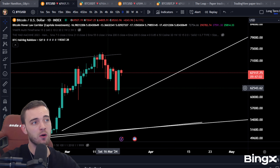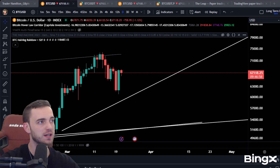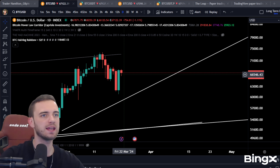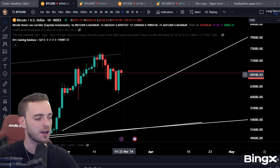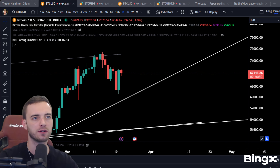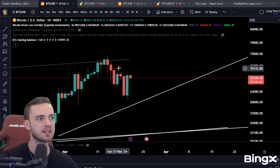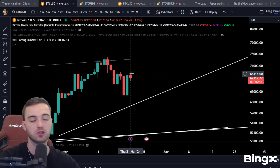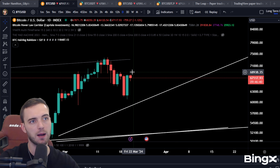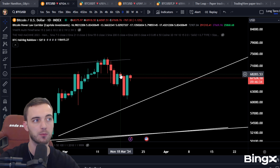Bitcoin has just put out a daily engulfing candle, which is a fairly bullish sign. Today is going to be super important if we do get a pump towards the later hours of the day. We've got 10 hours left, so a long time to be waiting. But if we do close that daily pretty much green at all, it's super bullish. If we get above essentially 69K, that's also pretty bullish — basically getting back above this resistance line on our previous high.